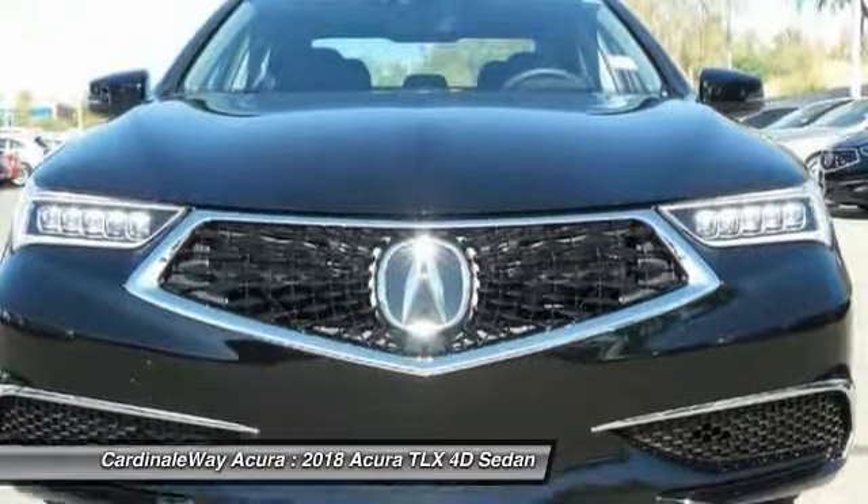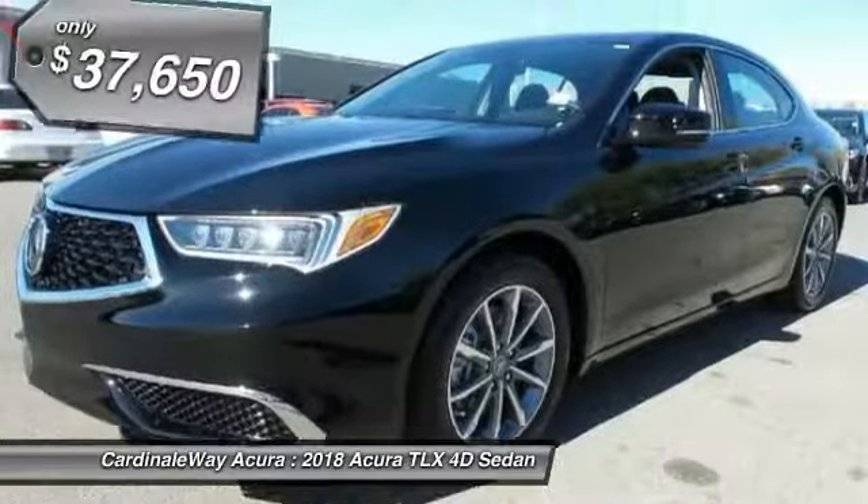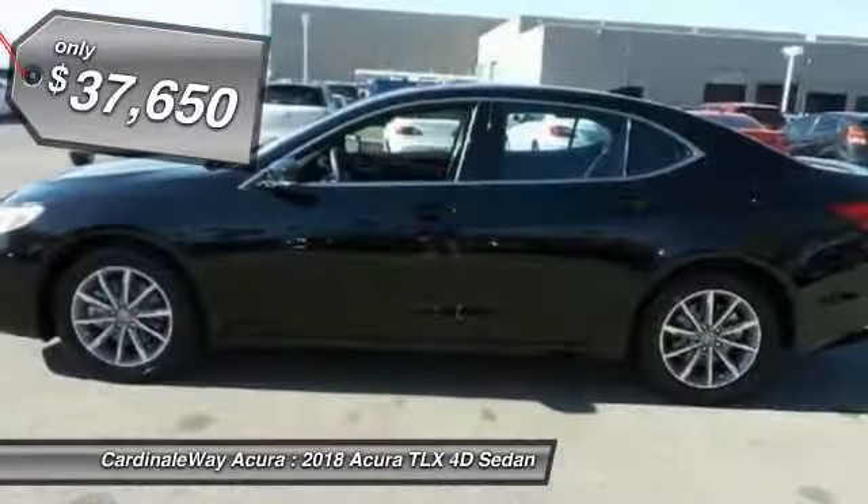It comes with an extremely quiet interior, spacious front seats, and smooth ride quality. And is priced below $40,000.